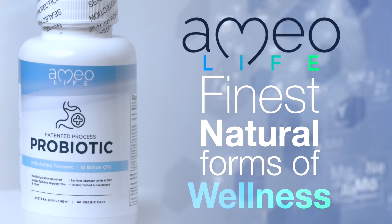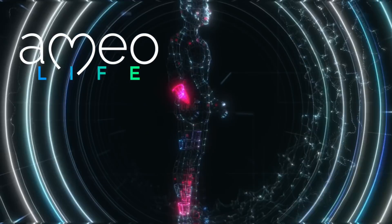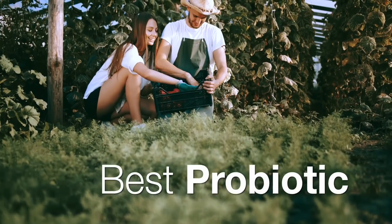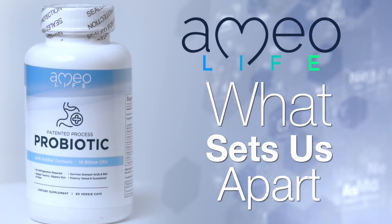With the dedication to providing the finest natural forms of wellness and the support of a growing number of natural health professionals, Amyolife has revolutionized probiotic supplementation with the best probiotic you will find anywhere — period.